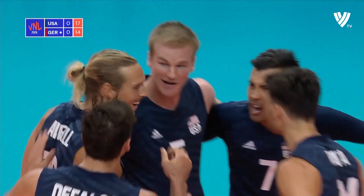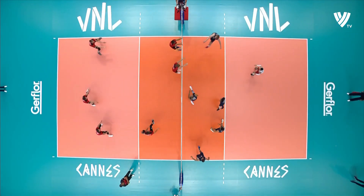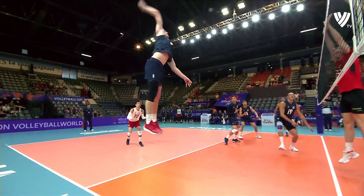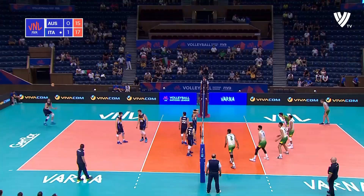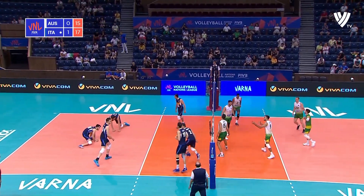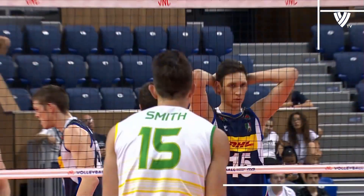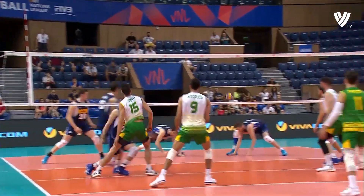Beautiful. And if you notice a few similarities between the hitting style of Benjamin Patch and the other opposite for the USA here in France — well, they are there because Ensign gets so much height in the air; we just have to rotate those legs sometimes. Smooth hit from Smith. He's the only survivor today from the meeting of the London 2012 Olympics.